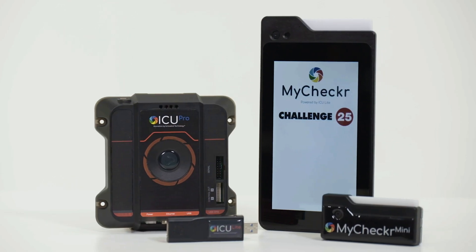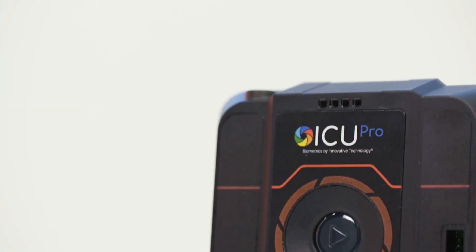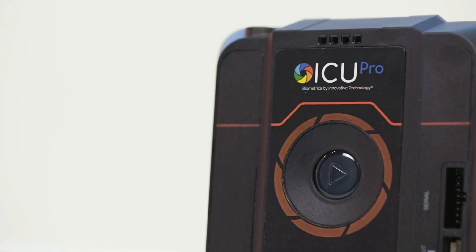The new biometrics range from Innovative Technology brings exciting age estimation and access control solutions to customers around the world. ICU Pro is a biometric solution that uses facial analysis to control access to buildings, enabling hygienic, contactless entry.